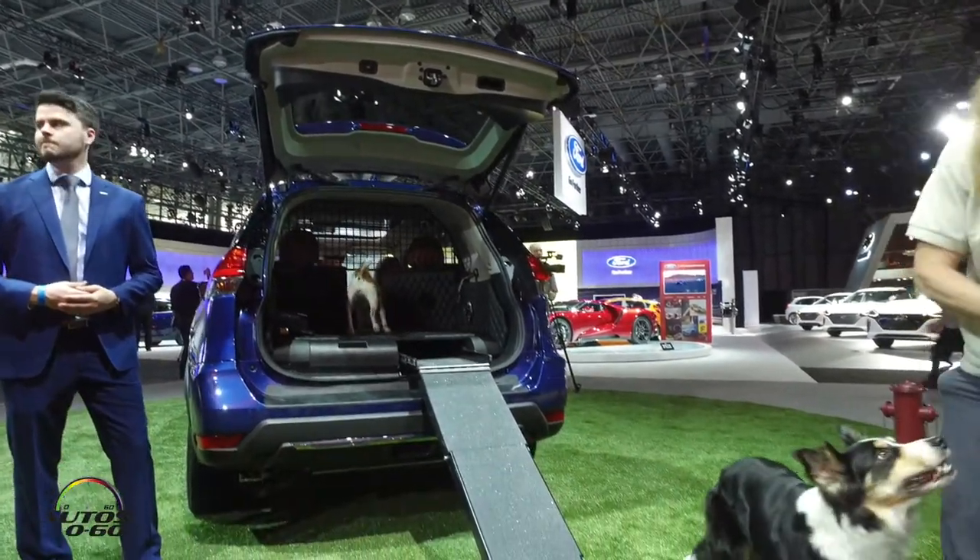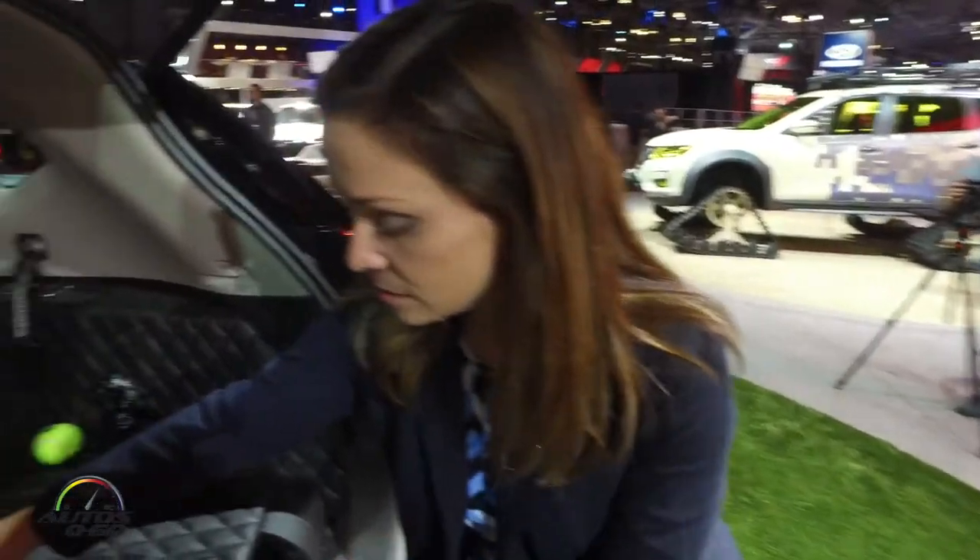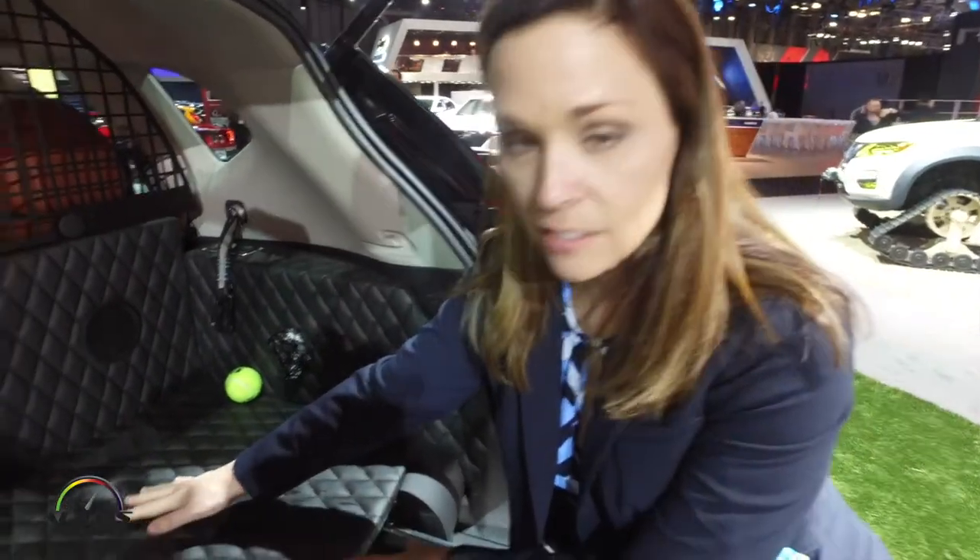There are stowable food and water trays as well. The tank is actually underneath the storage system where the spare tire is — it's a 10-gallon capacity.